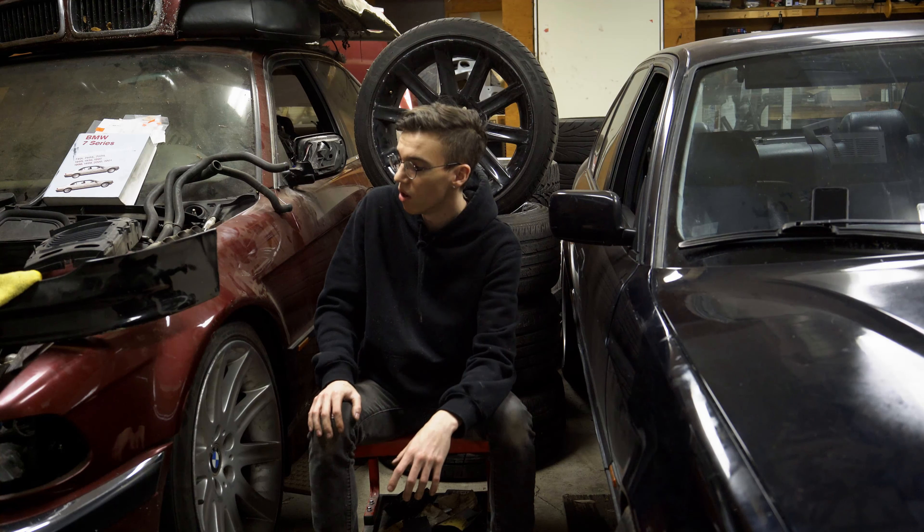Moving on to the intercooler piping, it is something I do want to change as well. Not only the color - there's a lot of bends and a lot of couplers. I'd like to reduce the amount of couplers if at all possible, maybe get some vibrant HD clamps or something similar.